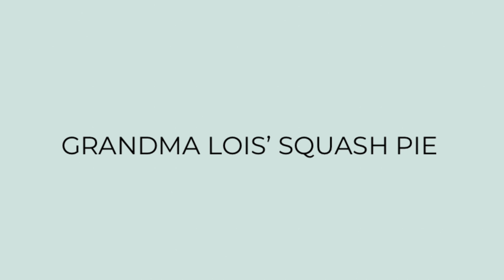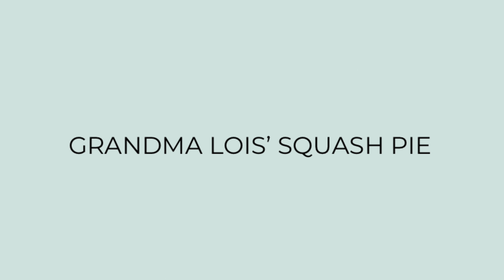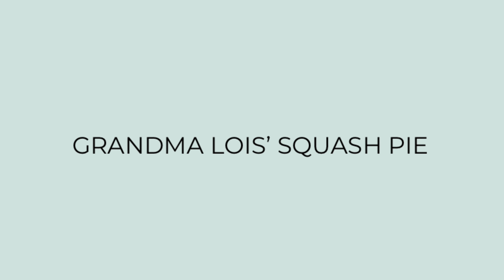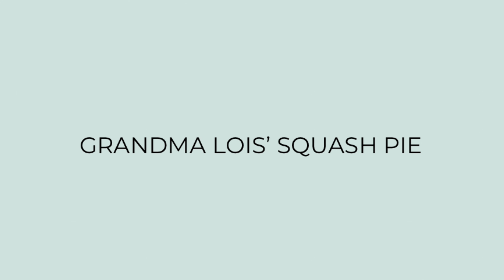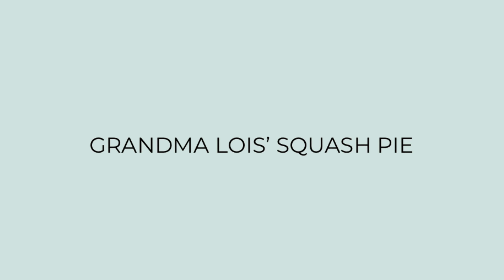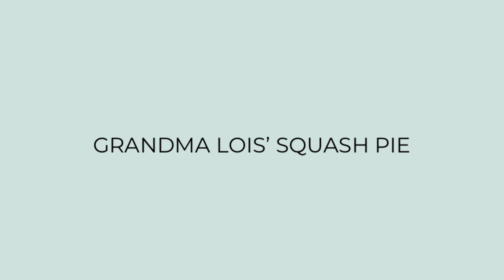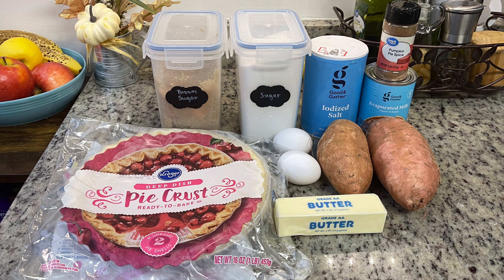Last but not least I'm making my Grandma Lois's squash pie. My Grandma Lois is my dad's mom — she passed away when I was about eight from breast cancer. Unfortunately I don't have a lot of memories of her because I was so young, and for most of my childhood that I can remember she was in and out of treatments. But I feel like this recipe is a way to be with her during the holidays and to kind of get to know her in a way I didn't get to when she was living.